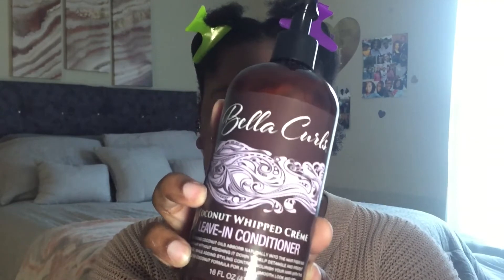The next thing I'm going to use is my favorite leave-in conditioner — the Bella Curls Coconut Whipped Cream Leave-In Conditioner. This stuff is amazing; it gives me crazy slip and it even gives me definition, which is a plus. I'm gonna take a full pump, not a half pump, and go in. I like to smooth it in. You can see it's already clumped my curls together and giving me some definition, which is highly appreciated. Then I like to rake through to separate the curls a little bit more.